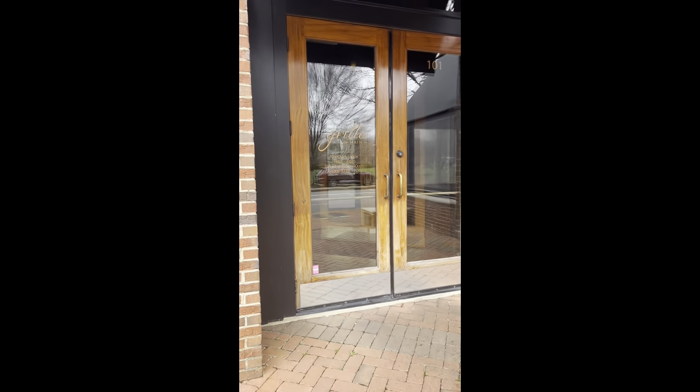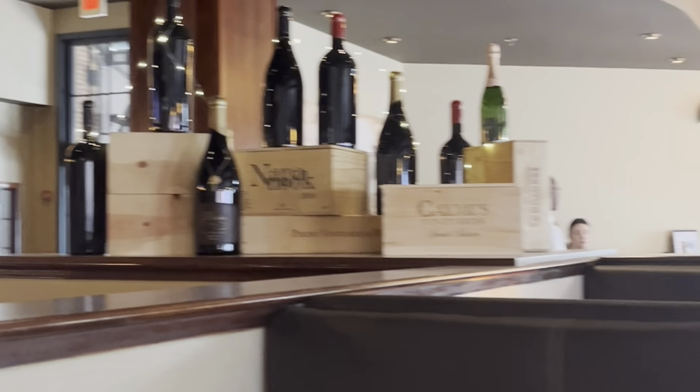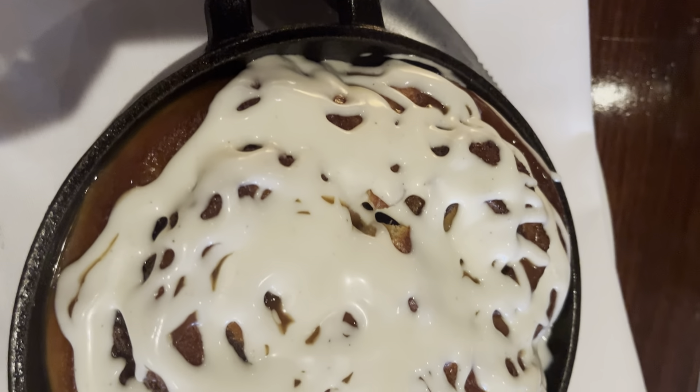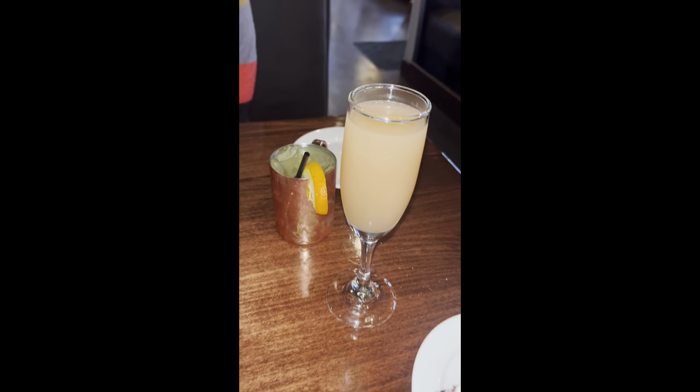Me and my friend decided to do brunch, so I was like why not go to Grill on Main. We did some starters — I got some cinnamon rolls, they were pretty good. Then we got some alcoholic drinks. She's not really into a lot of sugar, so she got her drink and I got a peach bellini, which was really, really good.